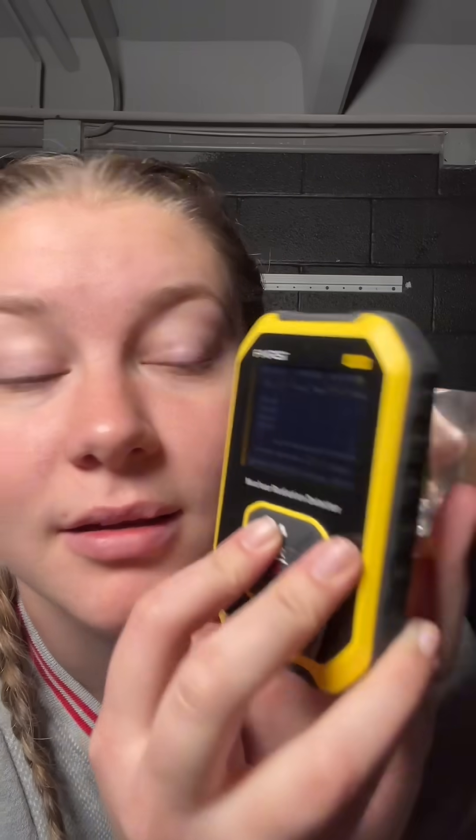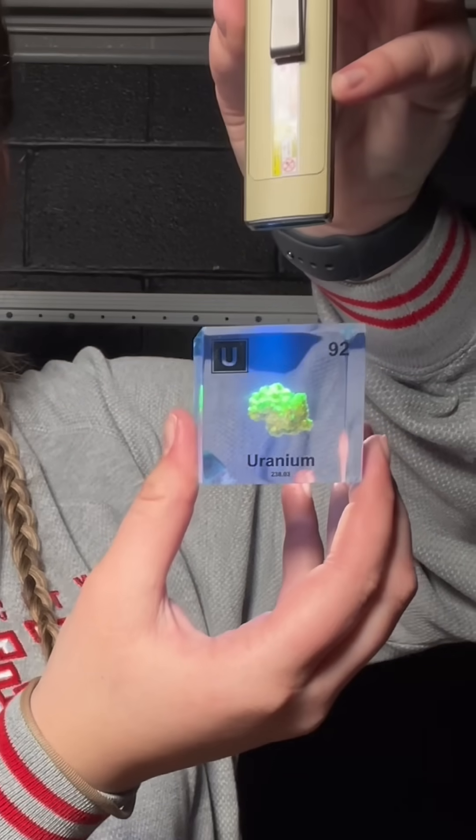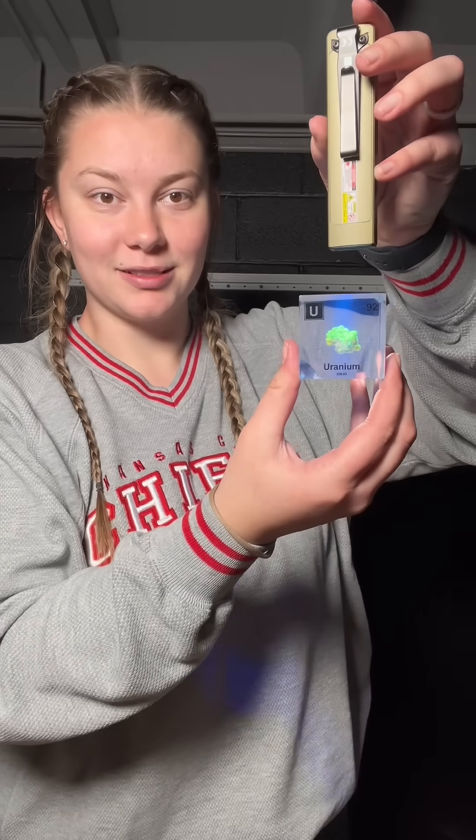But you put it on the uranium, you put it on there for a couple seconds, and it's enough to spike it — even enough to set the counter off. That's so cool. That's pretty cool.